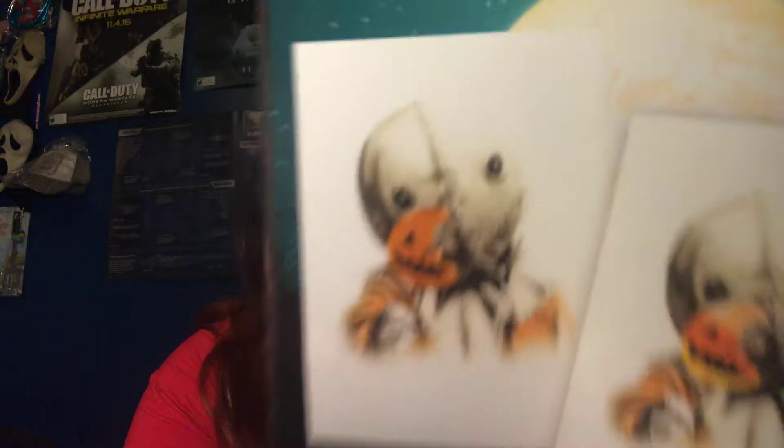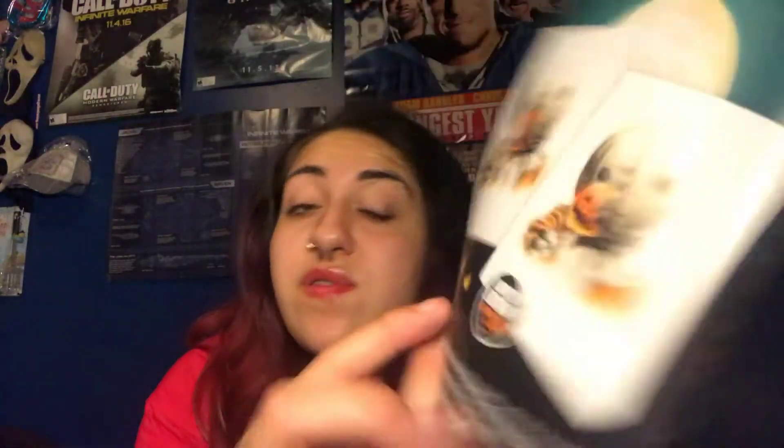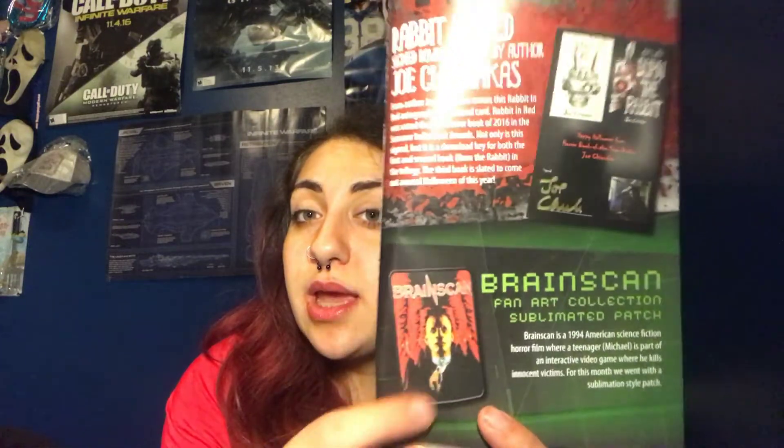These are the two prints — you can see the candy corn colored one, and this one is out of 250. And then the digital download for the Joe Chinakus books and a brain scan patch.